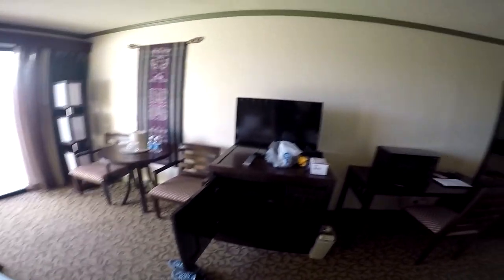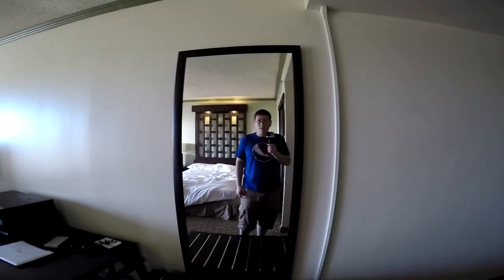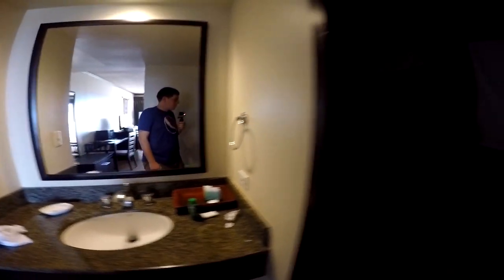You got your fridge over there, flat screen TV which is nice. Pretty basic amenities. Flip on some lights here. There's your sink. The bathroom's a little dark, I guess.